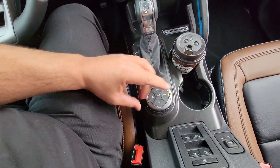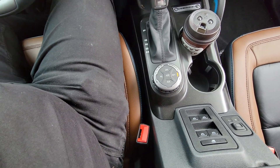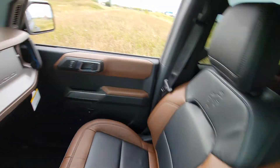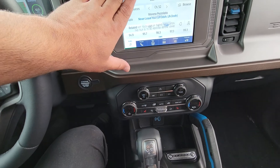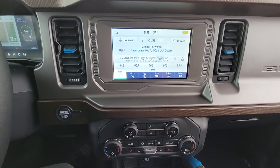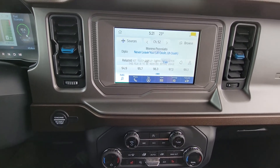It's got auxiliary switches, 4x4, and GOAT modes — Goes Over Any type of Terrain. There are five different modes you can go through. This isn't the 12-inch screen, but I actually like this screen, it's totally fine. It still has Sync, so you have navigation, Bluetooth, and SiriusXM satellite radio.